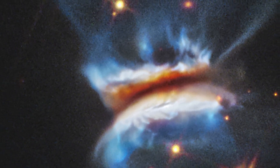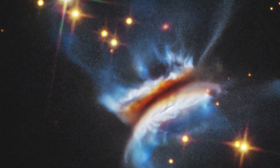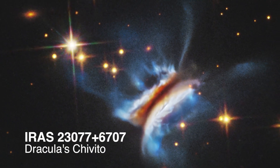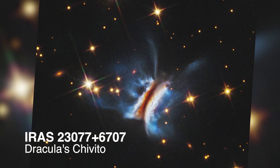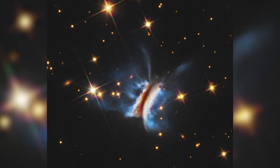NASA's Hubble Space Telescope captured the largest planet-forming disk ever seen. Located roughly 1,000 light-years from Earth, this protoplanetary disk, nicknamed Dracula's Civito, spans nearly 400 billion miles – 40 times the diameter of the solar system to the outer edge of the Kuiper belt of cometary bodies.